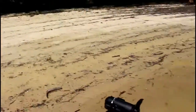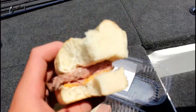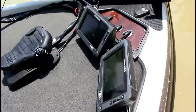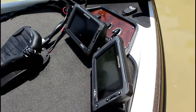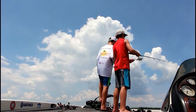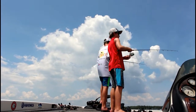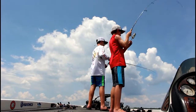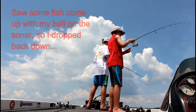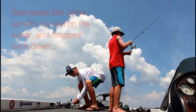Well, we found us a little beaching point. We're going to figure out our electronics and grab something to eat — eating a quick trip sandwich. It looks like we may have a bad battery, but we've got it all worked out and let's get back fishing.